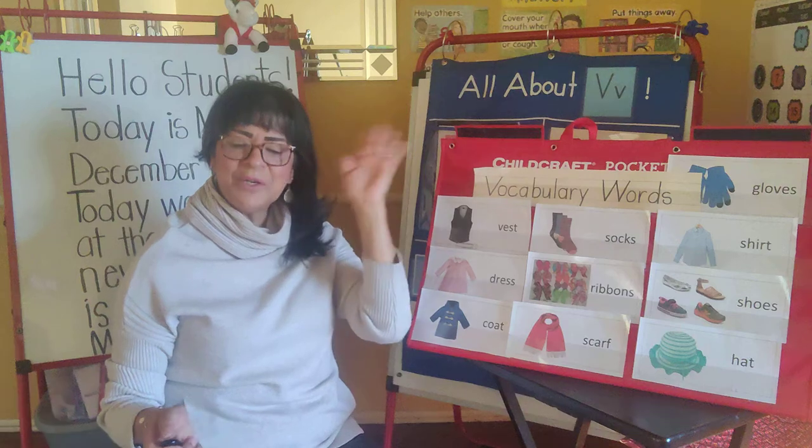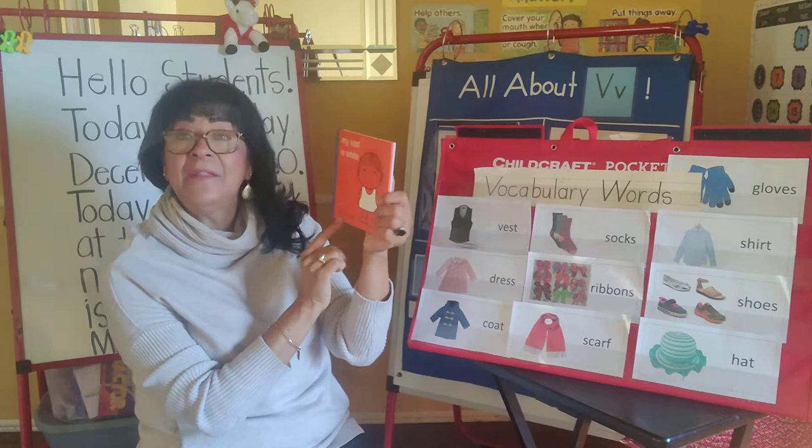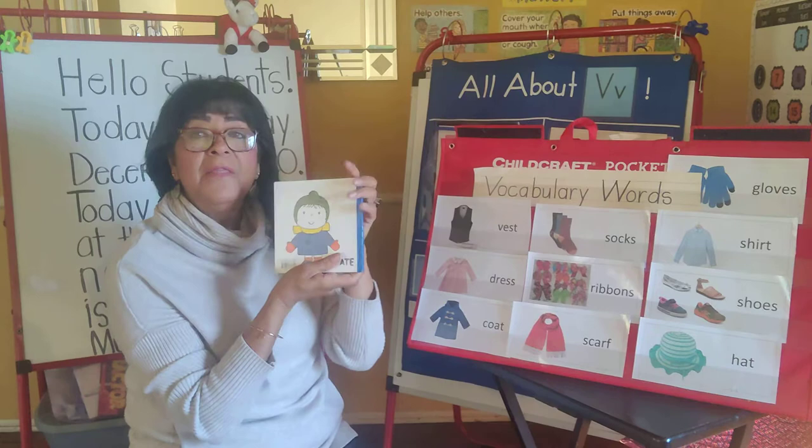Hi boys and girls, it's story time and we are reading a little book called My Best is White. That's the title of the book and the author — the person who writes the story — is Dick Bruna. We're not reading it today but we're doing a picture walk. Remember, this is the front cover, this is the back cover, and this is the spine.